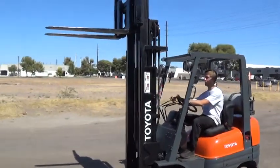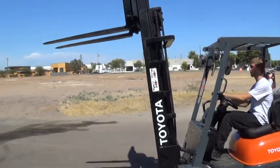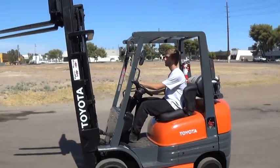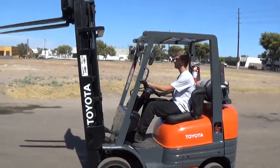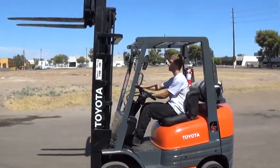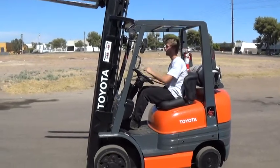It has a side shifting feature and full tilt function forward and back. Mechanic inspected and approved — this forklift is ready to work.